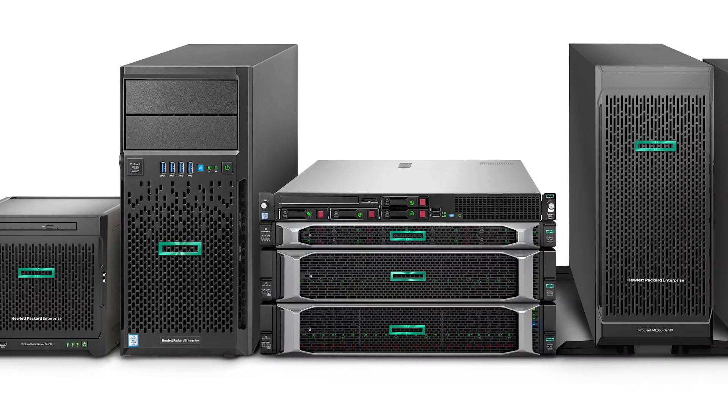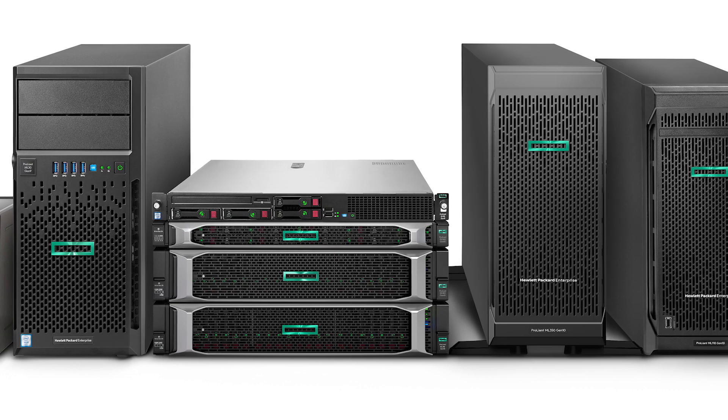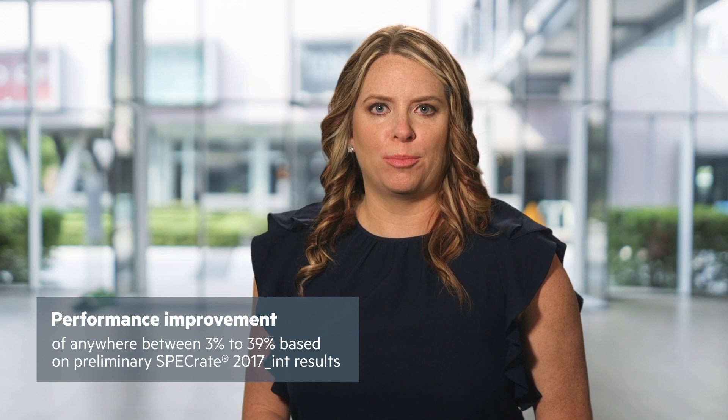Small changes can make a big difference. With Intel's second-generation Xeon Scalable Processors, we can improve performance. You will see increases in per-core performance and total performance improvement on SKUs with enhanced configuration over previous generations.